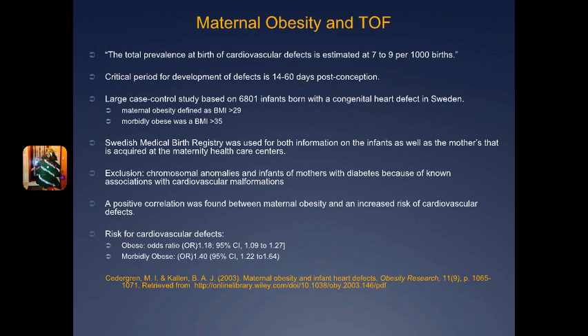BMI was used as a measurement for obesity. Maternal obesity was defined as a BMI greater than 29, whereas morbidly obese was defined as a BMI greater than 35. They excluded infants with any type of chromosomal anomalies as well as infants born to mothers with diabetes, because of the already known associations between those factors and cardiovascular malformations. After reviewing everything, a positive correlation was found between maternal obesity and an increased risk of cardiovascular defects.